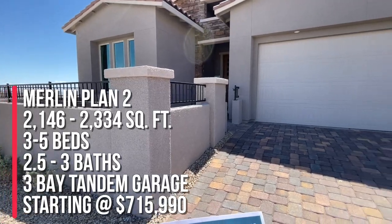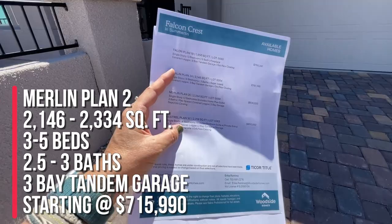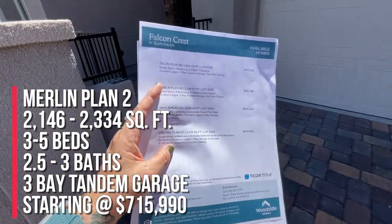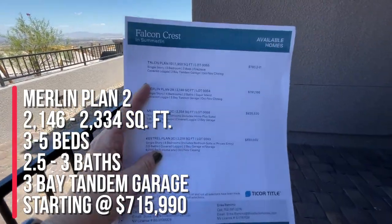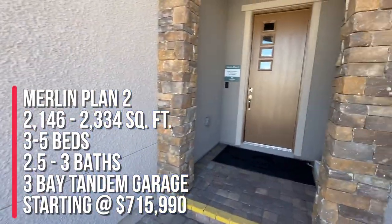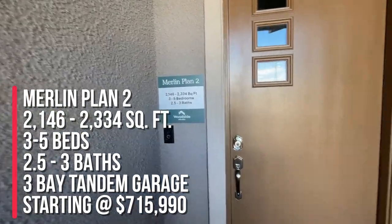This is the Merlin Plan 2, and this one has assessed around 2,146 square feet, four bedrooms, three baths, a super island, a covered patio, and a three-bay tandem garage. They also have four move-in ready quick move-in homes. So if you're interested in buying in this community, give me a call — I can help you out. The square footage ranges anywhere between 2,146 to 2,334.